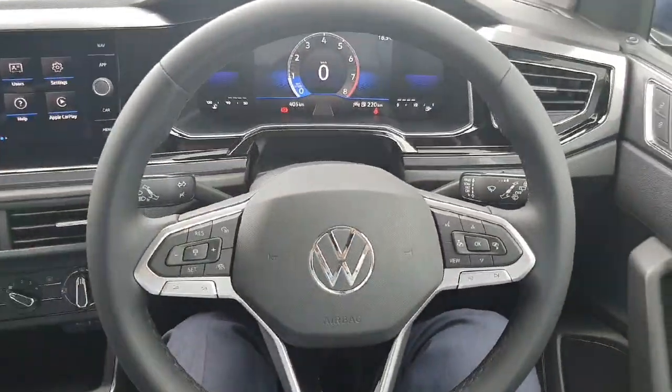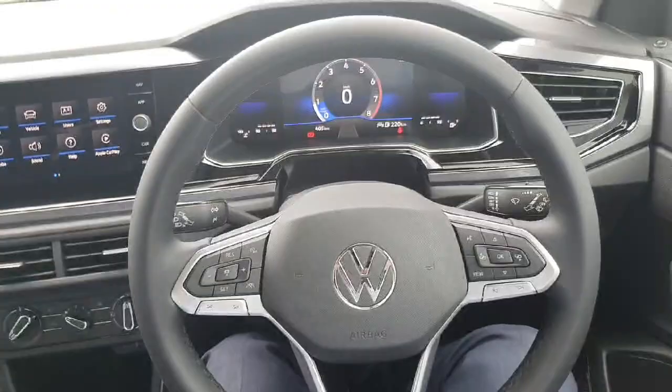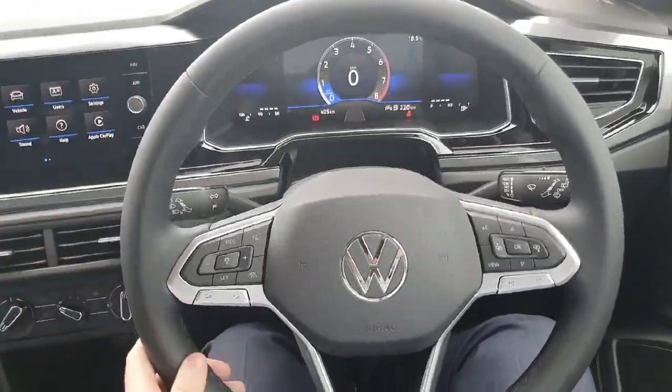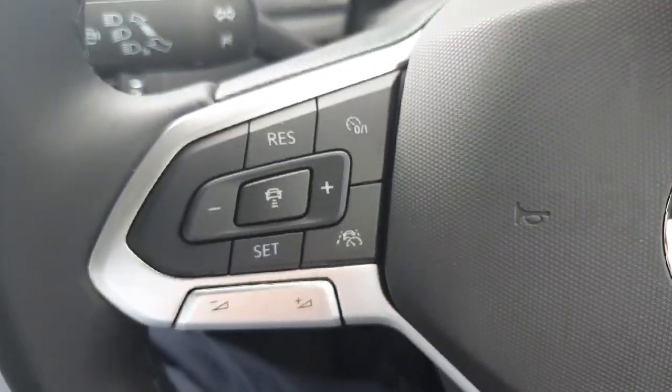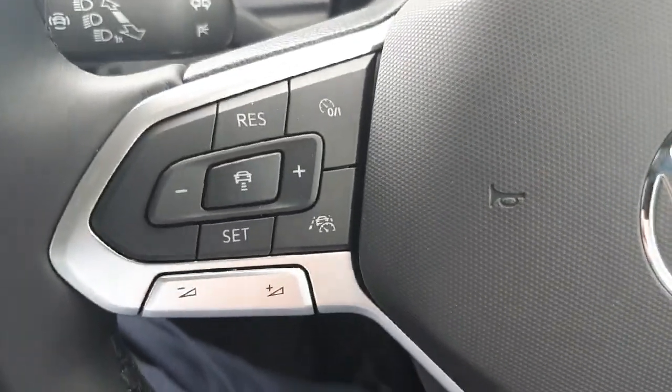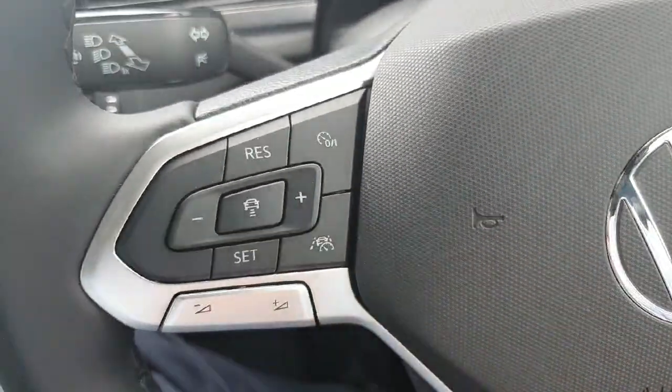Up front here is a lovely multi-functional steering wheel — really nice looking with lots of useful functions. You have the adaptive cruise control, which is a really nice feature for long drives on the motorway or any kind of long journeys. Down here you've got the volume button, just for your music and podcasts and so on.